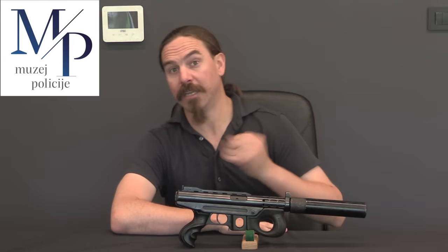Hi guys, thanks for tuning in to another video on ForgottenWeapons.com. I'm Ian McCollum, and I'm here today at the Croatian Police Museum outside Zagreb, Croatia, taking a look at some pretty cool historical firearms and interesting firearms that they have here in their collection. And today we have a pretty cool gun from Mirko Vugrek, a Croatian arms designer.